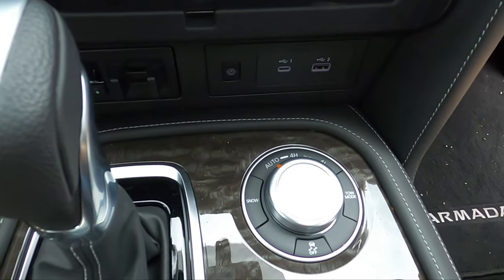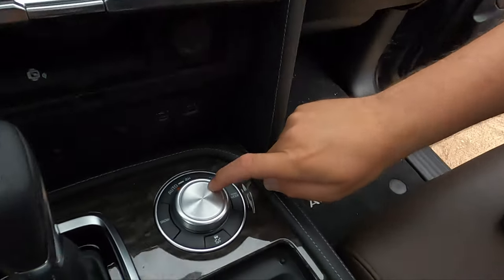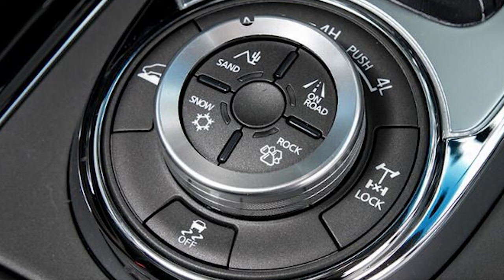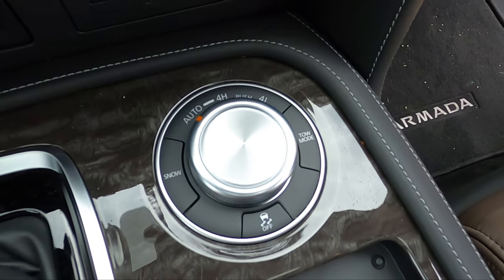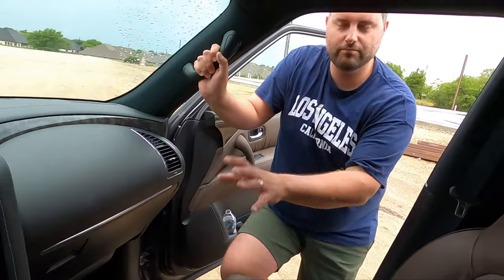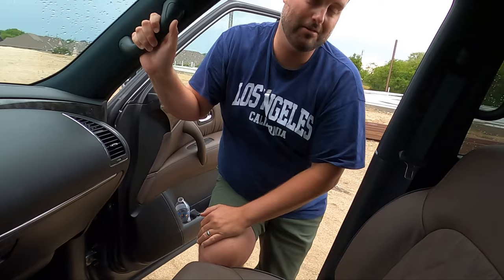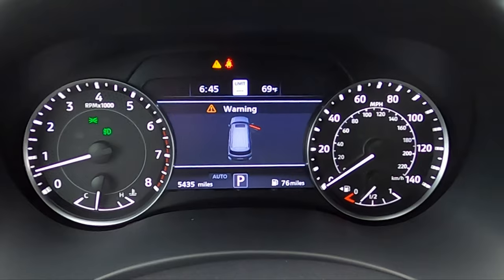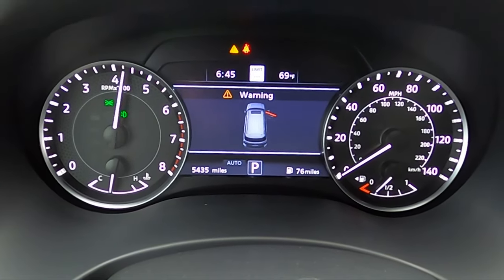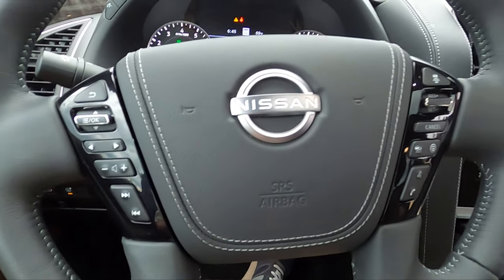Probably the biggest bone of contention: the off-road transfer case controller. In other countries — mainly Australia — this center dial has four additional buttons for drive modes like rock and sand. In the US spec, there are no drive modes. You have 4-Auto, 4-High, and 4-Low. I wish there was a 2WD option, and I'm annoyed there's no locker option like other markets get. We're about to do a hill test after filming. But: real gauges, a real V8 — everything else works great.